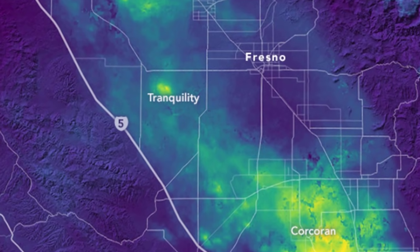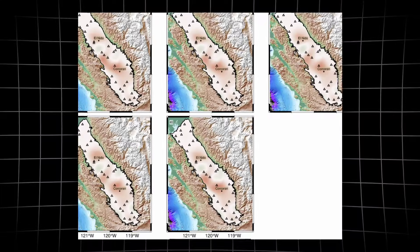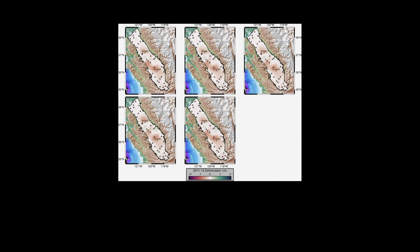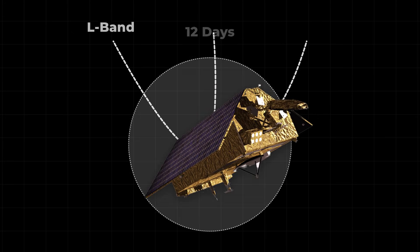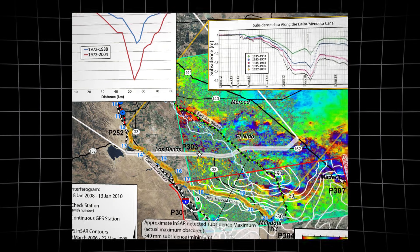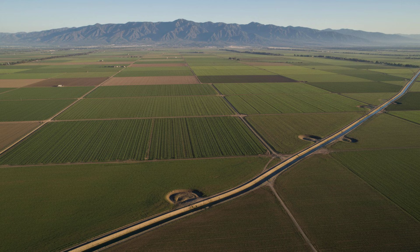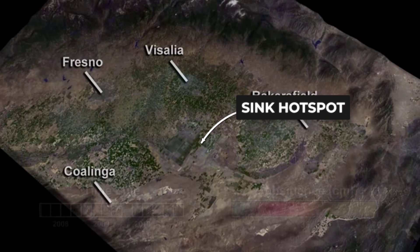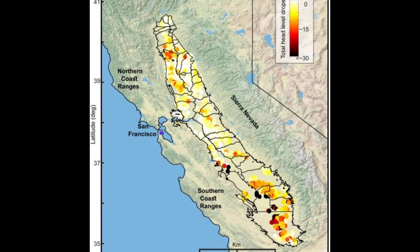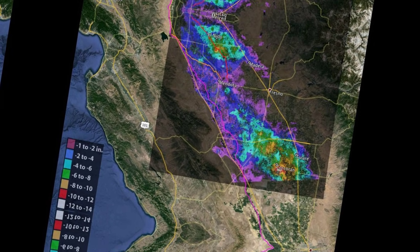In one hotspot near Corcoran, the data reveals an astonishing drop — up to 2.4 feet in a single year. Each colored contour on the map marks a new boundary of subsidence, showing not just where the ground is sinking, but exactly how quickly it is happening. The satellite radar works by firing pulses toward Earth and capturing the echoes as they bounce back. By comparing the phase differences between two passes, scientists can detect ground movement invisible to the naked eye. Every pixel on these images represents about 30 meters — roughly the size of a baseball diamond — allowing researchers to pinpoint which fields are dropping fastest. Over the past decade, these maps have grown darker and more contoured as the sinking accelerates and spreads across the valley floor.